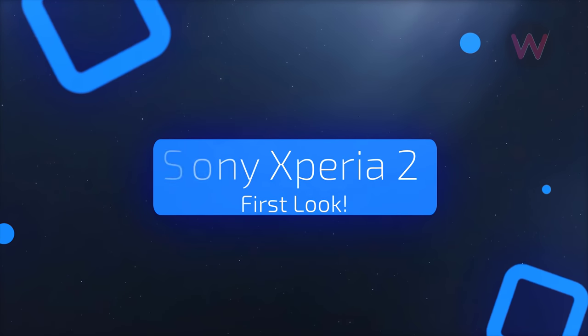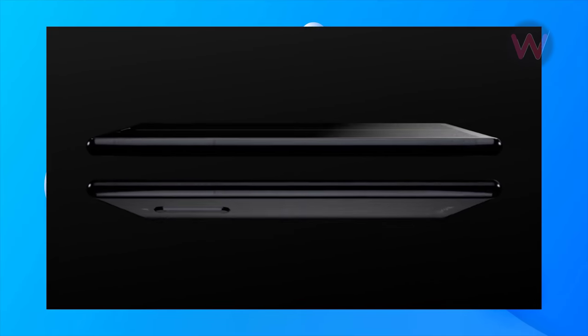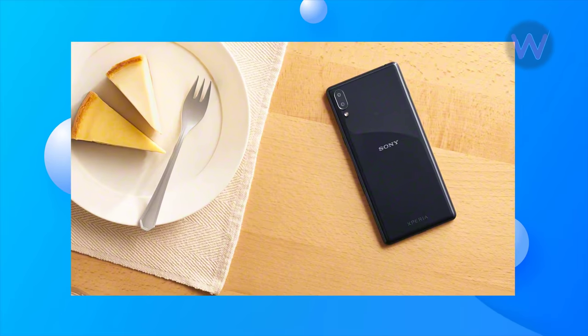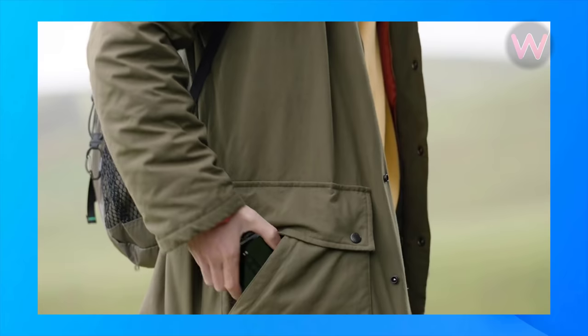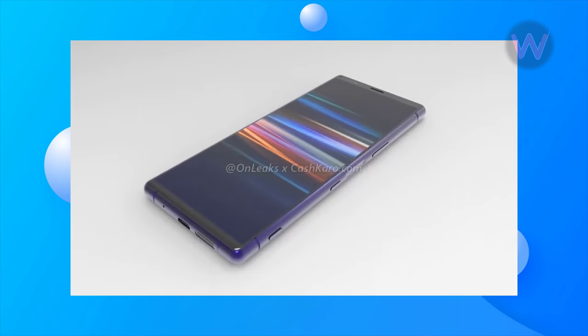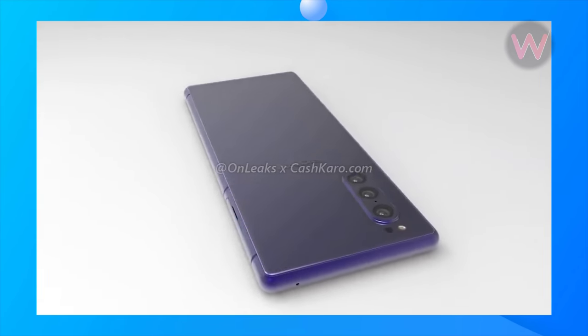First look at the Sony Xperia 2. Sony launched the Xperia 1 along with the Xperia L3, Xperia 10, and 10 Plus smartphones at MWC earlier this year. Now the company is working on the successor of the Xperia 1, which is dubbed the Xperia 2. CAD renders and a 360-degree video of this upcoming phone have now surfaced online.